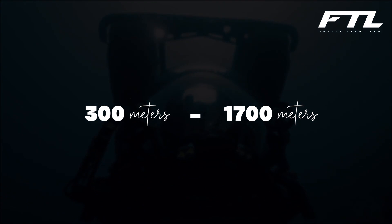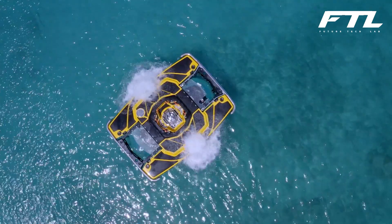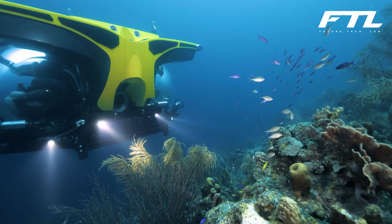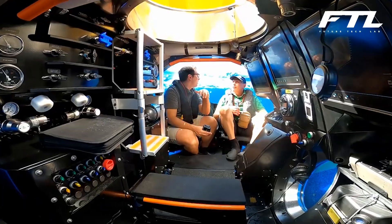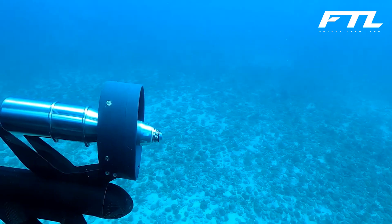These submersibles can accommodate 5, 7, 9, or 11 people. The architecture of these submersibles, which features a double-ended viewport as well as various modification options both inside and externally, makes it feasible to adapt these vehicles to a broad variety of uses.